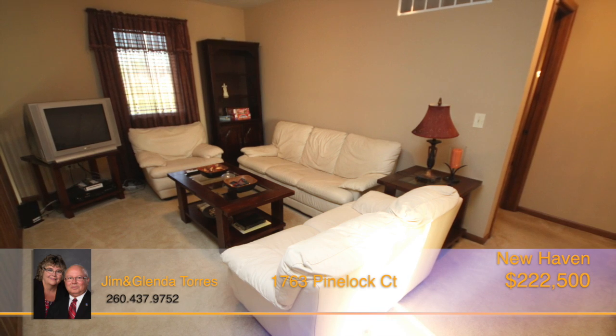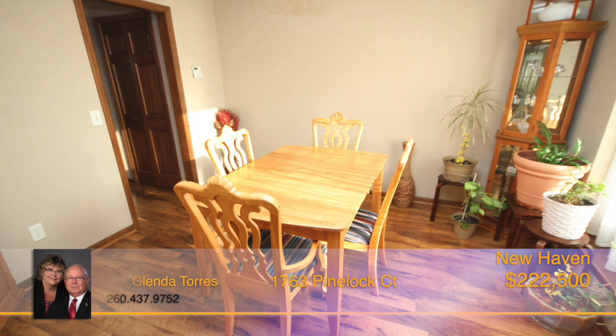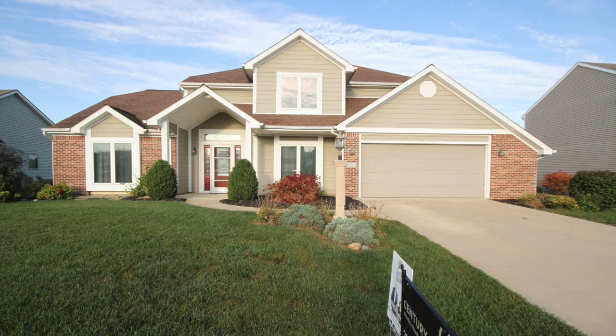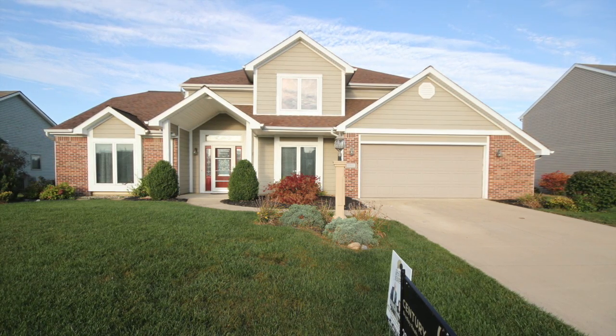Situated in a quiet neighborhood and close to Chapel Ridge, the River Greenway, Georgetown, and Krieger Park. Don't miss out on this move-in-ready home. Call Jim or Glenda Torres today for a personal tour.